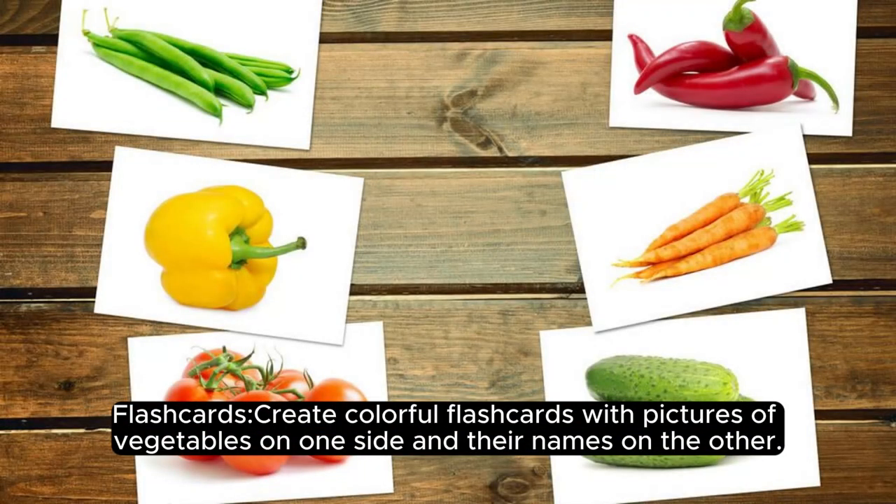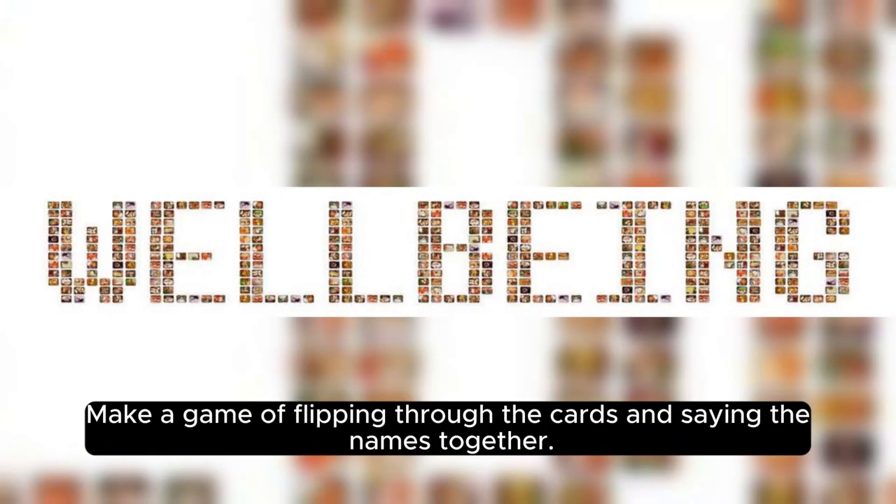Flash cards: create colorful flash cards with pictures of vegetables on one side and their names on the other. Make a game of flipping through the cards and saying the names together.